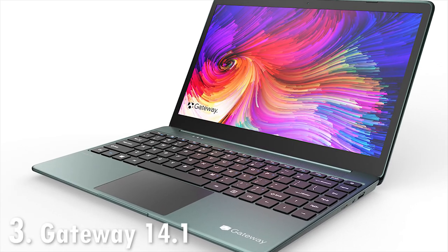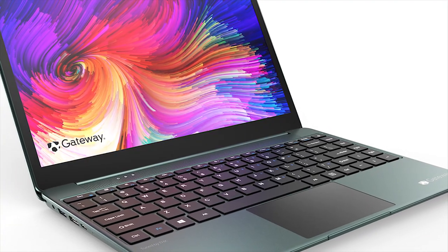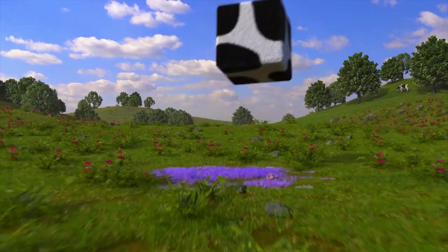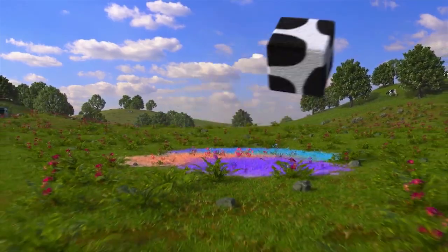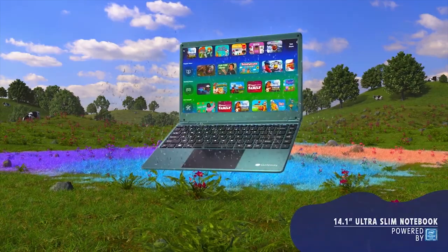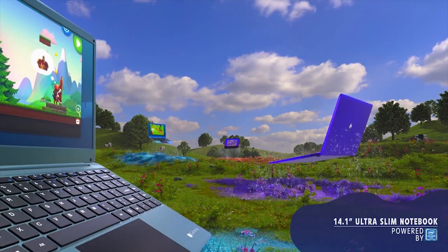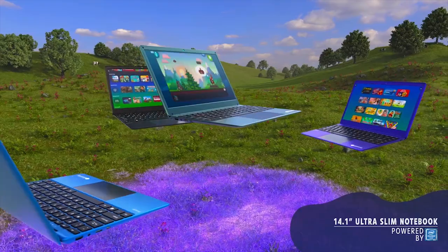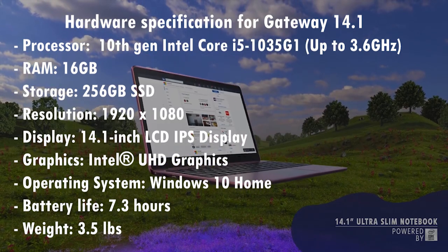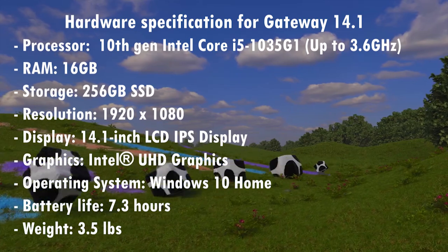The Gateway 14.1-inch Ultra Slim Notebook is an attempt at a solid all-around laptop for a cheap price. The Gateway offers solid performance thanks to its 10th-gen Core i5 CPU, a colorful design, and a decent pair of speakers. However, its flimsy chassis, 14.1-inch display, cheap touchpad, and short battery life all hurt the value. Speaking of performance, this system is powered by an Intel Core i5 with a generous 16GB of RAM and 256GB of solid state drive.